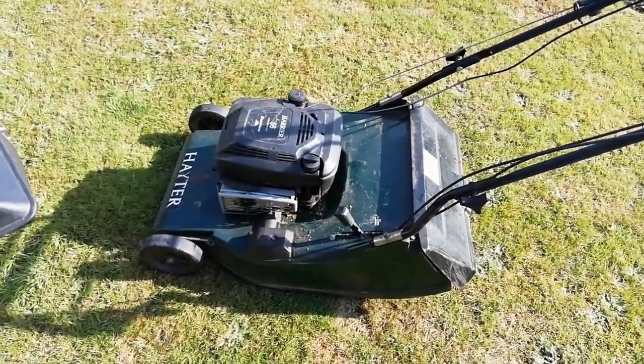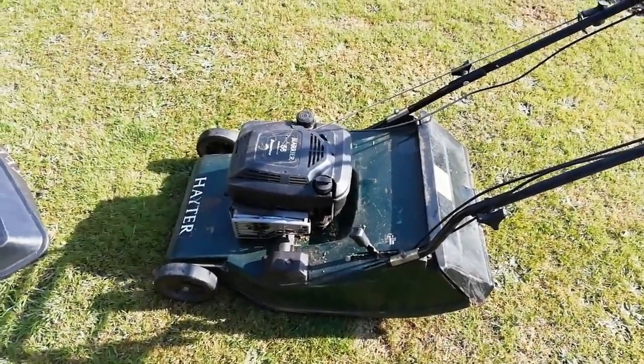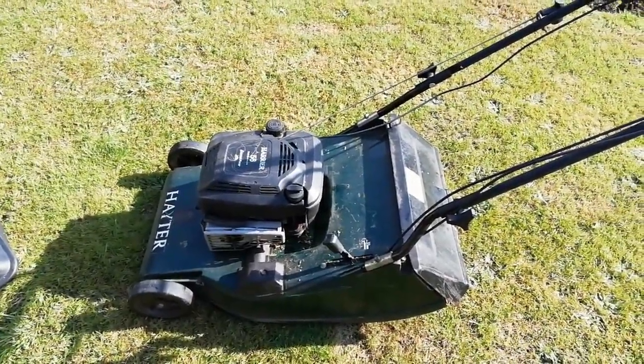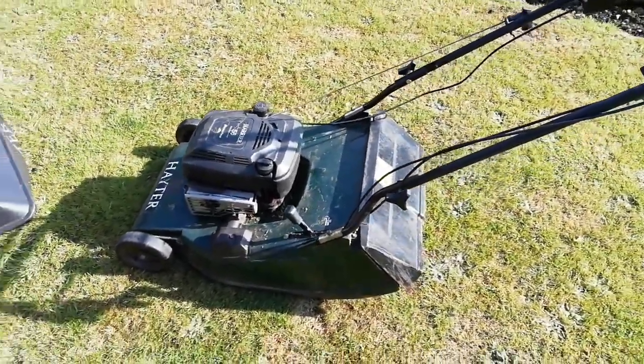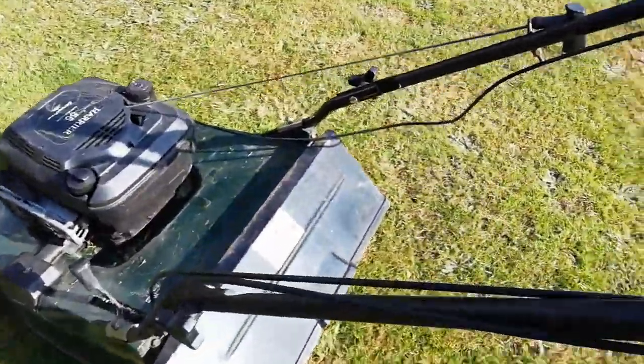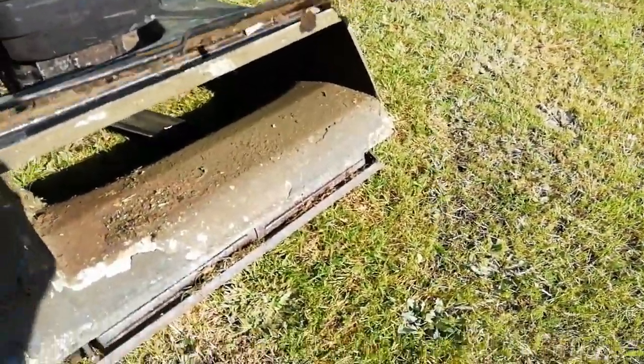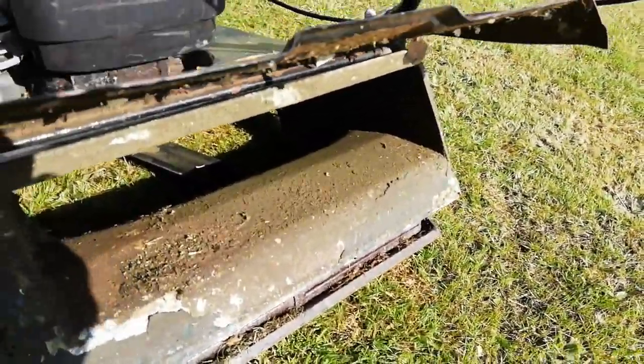The other mower cost me £200 and I've had that for three years. This one cost me £100 — we'll see how long this one lasts. It's all about saving my back from having to bend down and scrape out the grass; with this chute it just flies out of there.